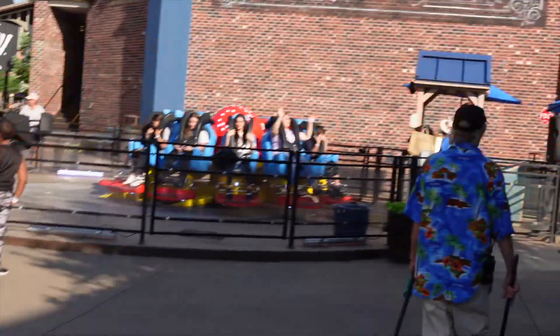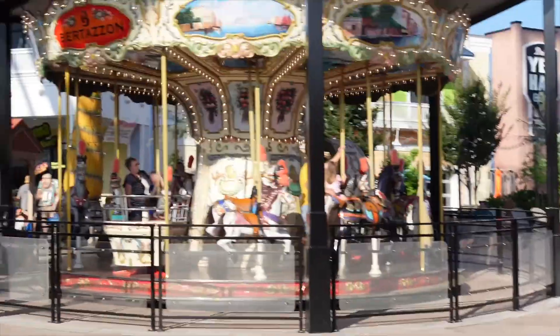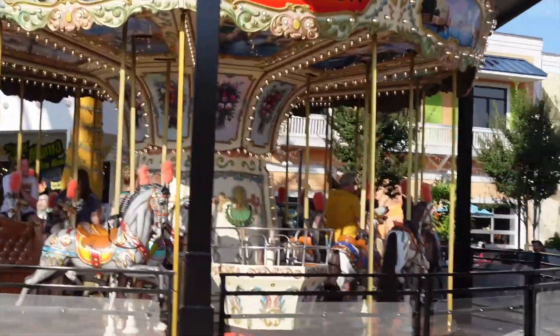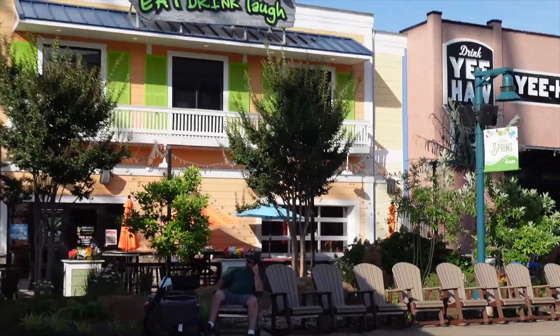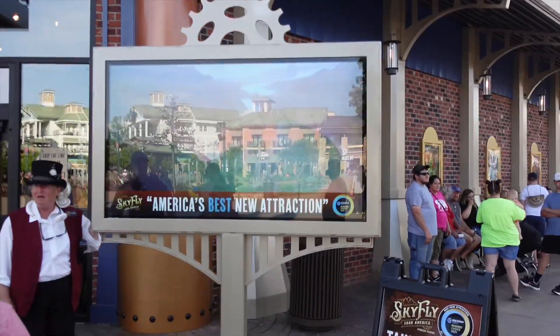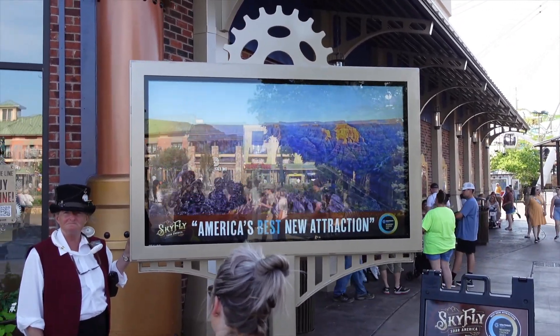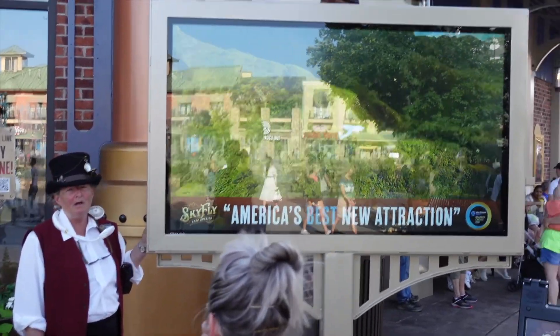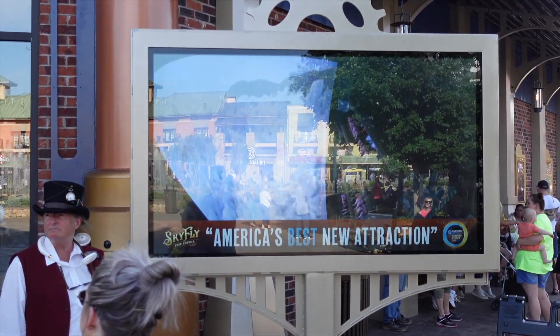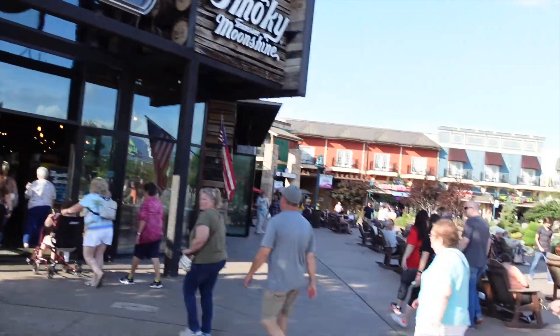Hope you can read that. I'll have to put some music over this part because it's all copyright music - I have to either talk over it or put other music over it. There's Skyfly. There's a general idea of what it's like at the middle level. There's the moonshine store again.